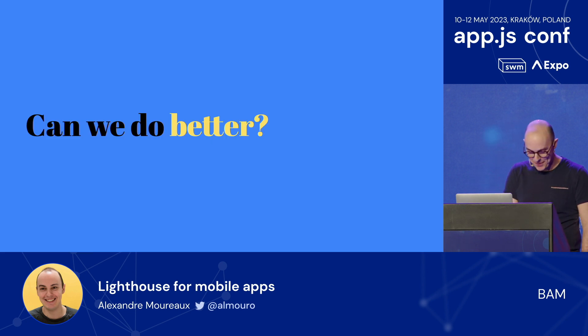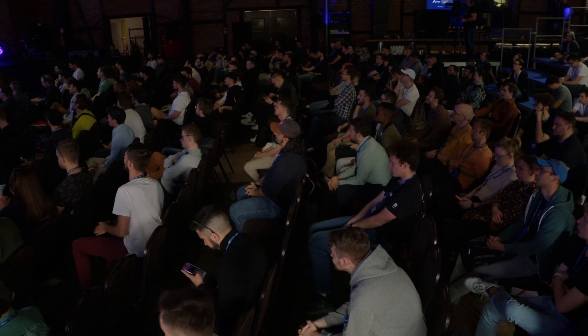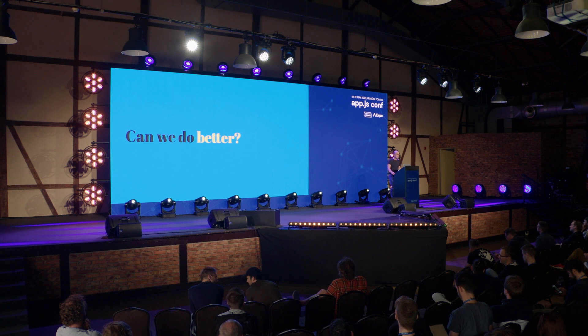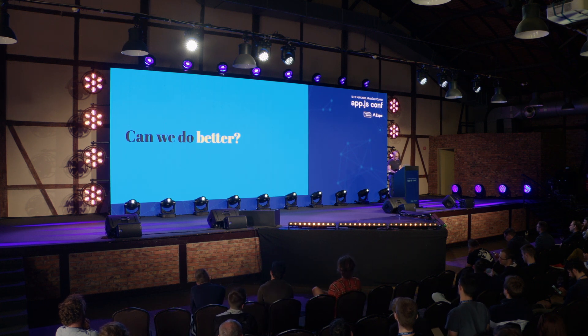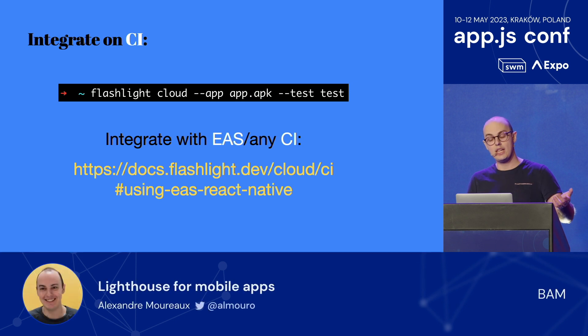Can we do even better? You might be thinking: this is cool, but I only have startup performance. What if I need to log in to my app first, or test scrolling performance? We also have the Flashlight Cloud command — you can use it via CLI, upload an APK, upload a Maestro test, and measure the performance of anything you'd do on your app in the cloud. It's quite easy to integrate with any CI, and we particularly love EAS. We have documentation to add an EAS hook so that every time you submit to production, you get your performance score.